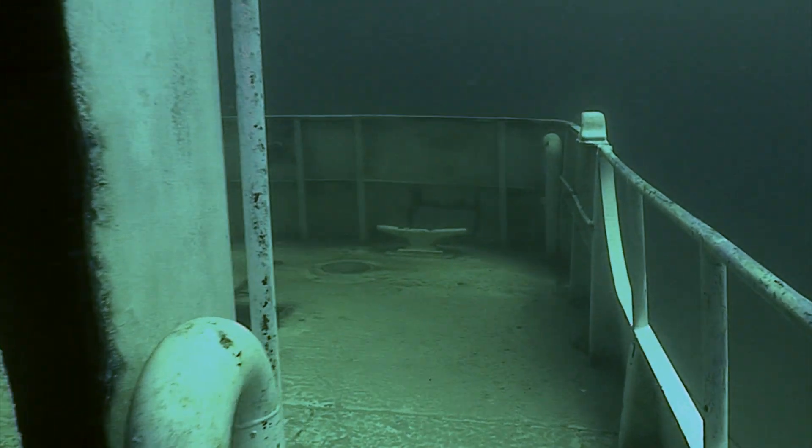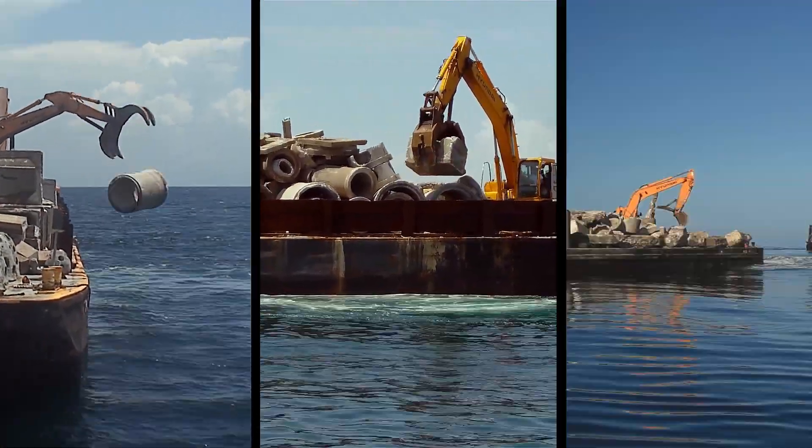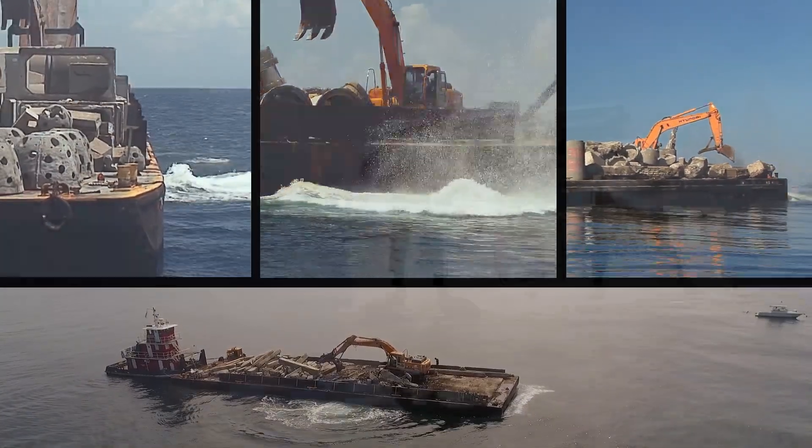Sinking ships is not the only way to create habitat. Since 2009, four large-scale reefs have been created offshore the coast of Ponte Vedra Beach using entirely recycled concrete material.